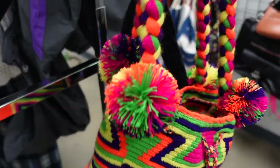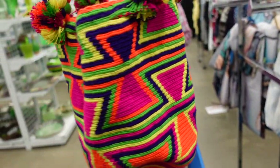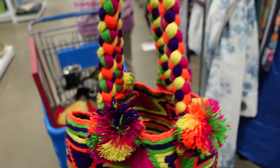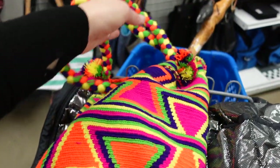This colorful bag was everything — honestly everything. I love the colors of this bag and I spotted it clear across the store. How can you miss that? I just had to have it. I know nothing about it except that I liked the colors.